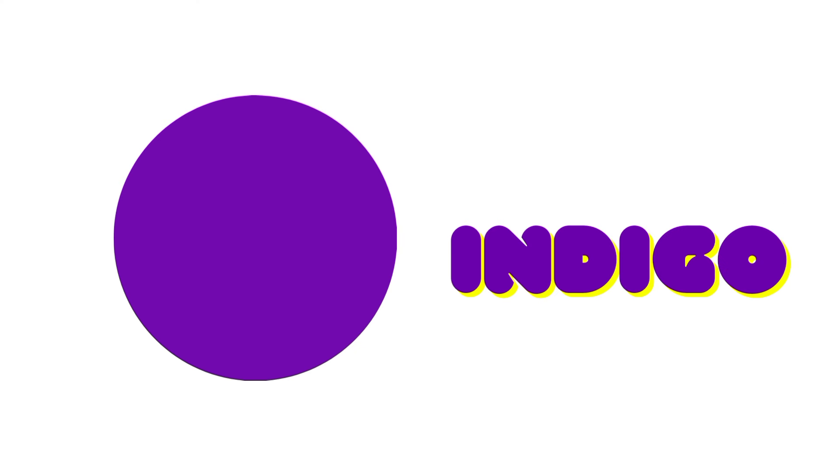Orange Red. Mustard. Gray. Peach. Maroon. Lime.